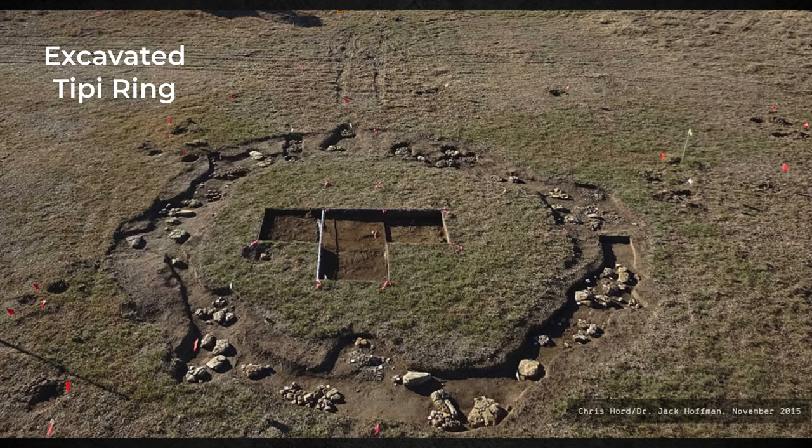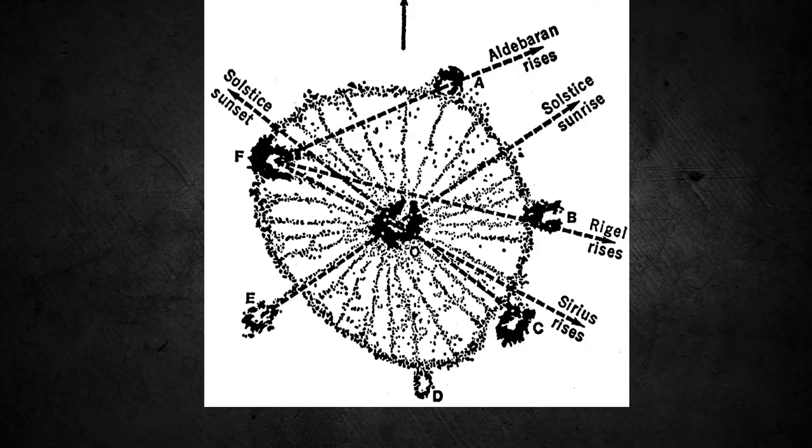It's been suggested that the Bighorn Wheel was used for the Sundance, placing a pole in the center of the central cairn. However, the wheel is not aligned with the four cardinal directions, as required for the ritual, and there's no evidence that it was used for that purpose.